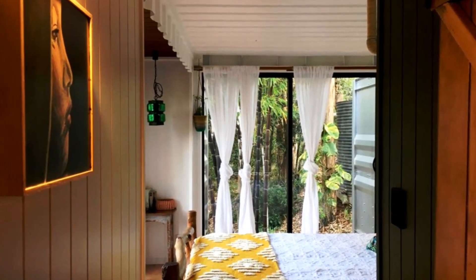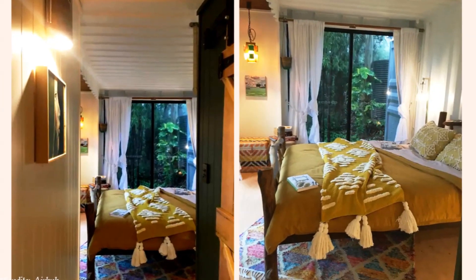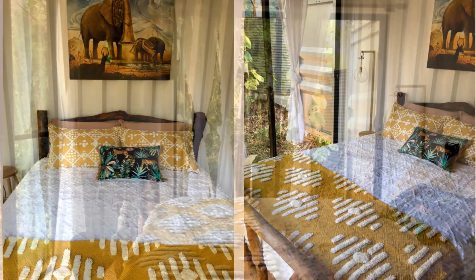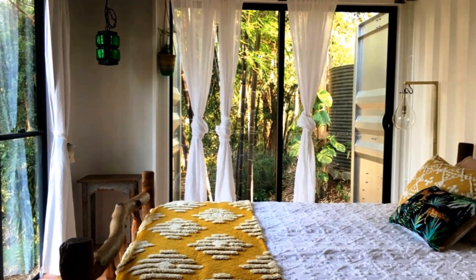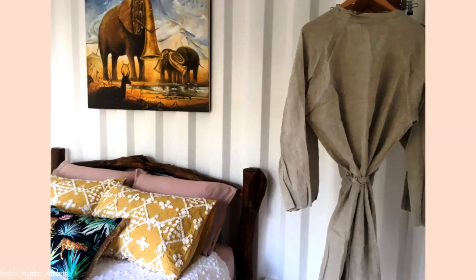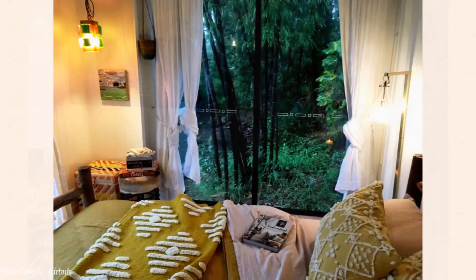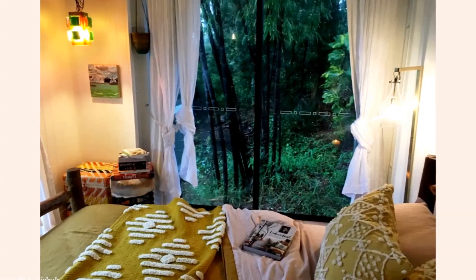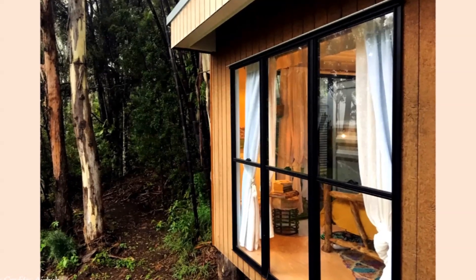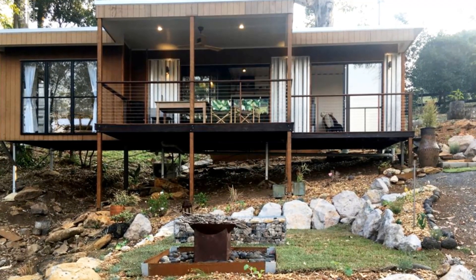A spacious bedroom occupies the extreme end of the shipping container. It features an ample amount of cushions and a handcrafted double bed made from wooden poles. The bed space is well illuminated by natural light through the big floor-to-ceiling glass window that offers breathtaking views to wake up to every morning. Even though the bedroom is small, it feels welcoming and spacious thanks to the minimalist interiors, the white painted walls, and the big glass window which fills the space with natural light.